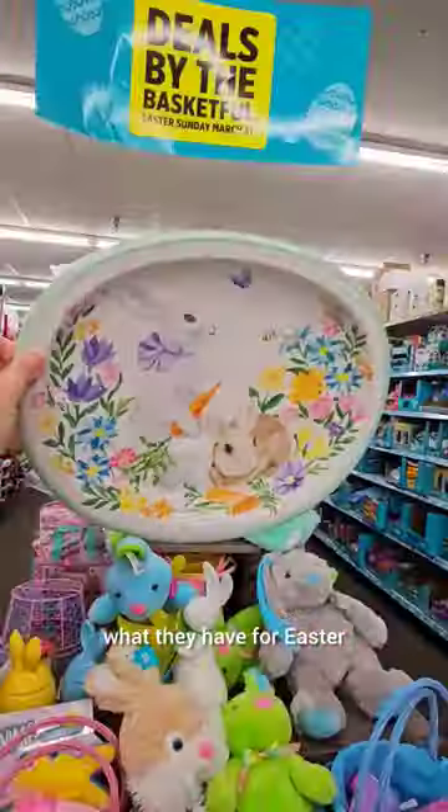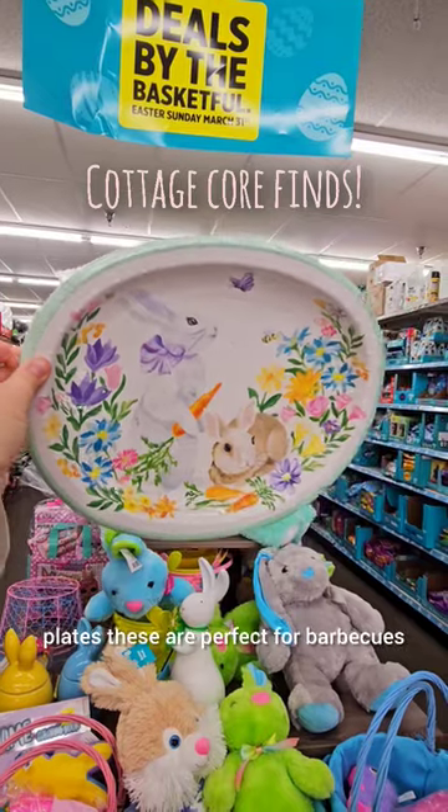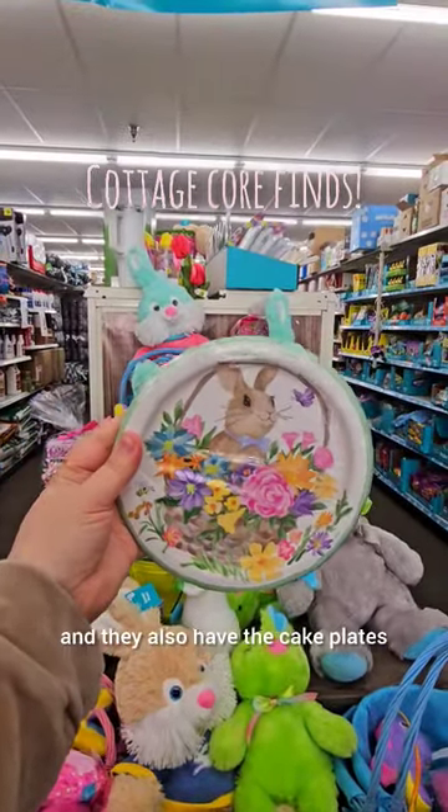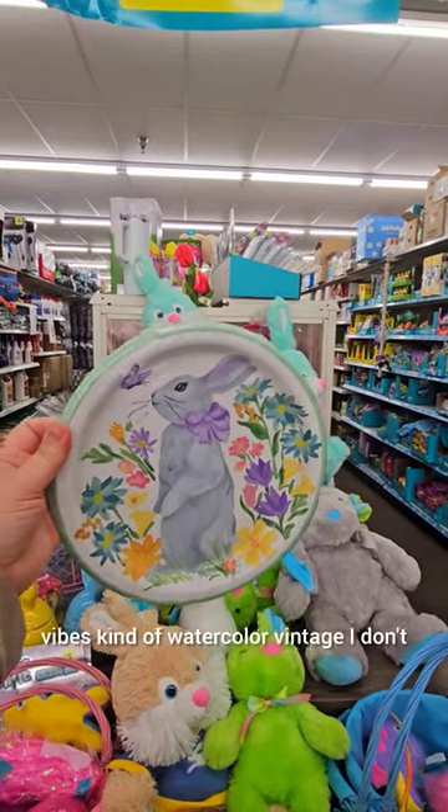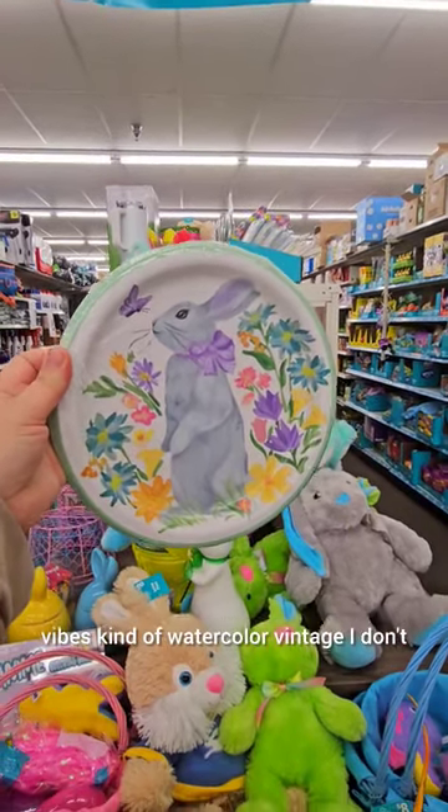Today we're at Dollar General to see what they have for Easter. It's really rare to find these extra large plates. These are perfect for barbecues and they also have the cake plates, and these ones are giving me such cottagecore vibes — kind of watercolor, vintage. I don't know, they're just so cute.